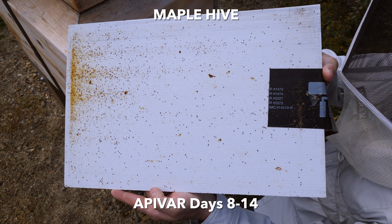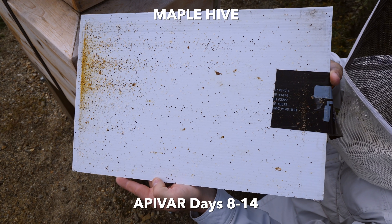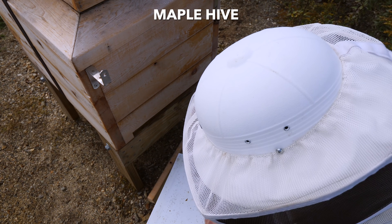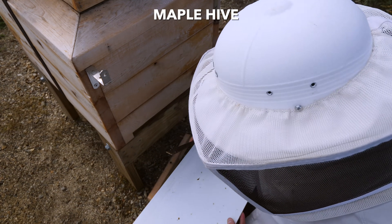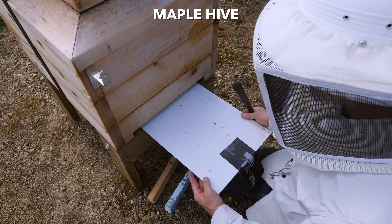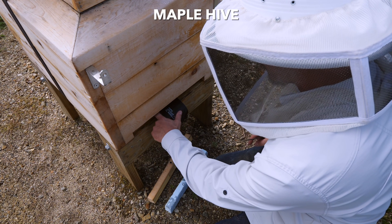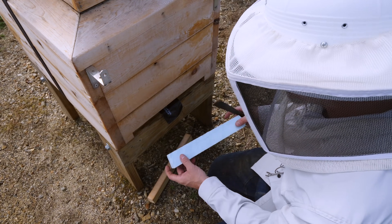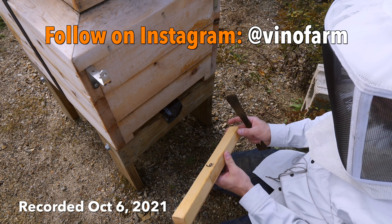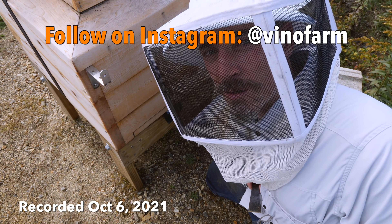Maple hive — two weeks Apivar with one shot of oxalic acid two weeks ago, so this is where we are. Overall I'm seeing mite drop. I have not done an alcohol wash test — I'm just letting the Apivar work throughout its whole cycle — but I will be doing an alcohol wash test after the cycle ends on this hive. I'm not sure if I'm going to get to all the hives because it's probably going to be pretty cold when this stuff comes out in about a month. That is the update on the Apivar mite kill at two weeks.